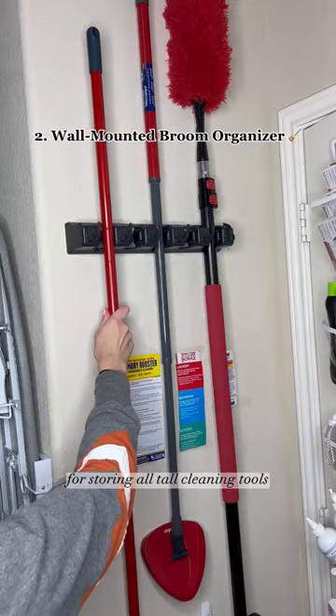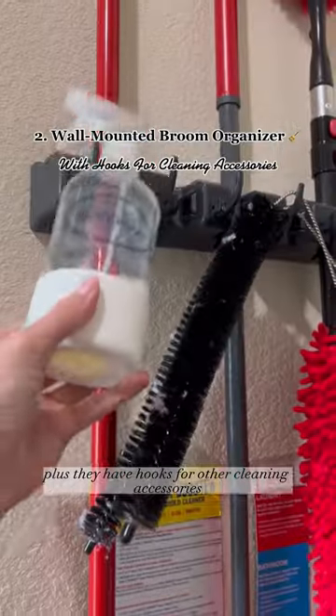A wall-mounted broom organizer for storing all tall cleaning tools off the floor. Plus, they have hooks for other cleaning accessories.